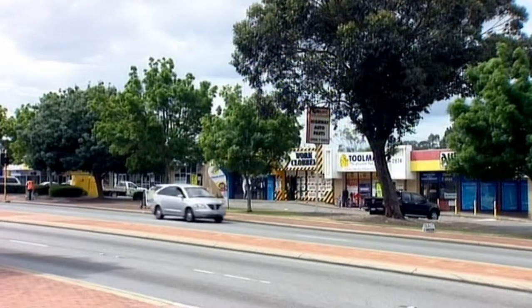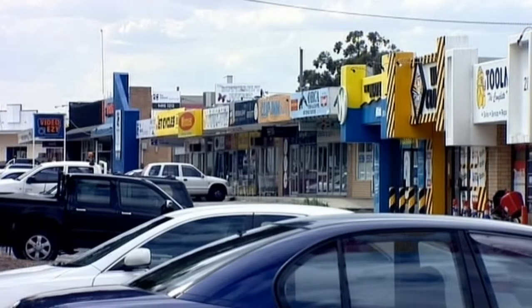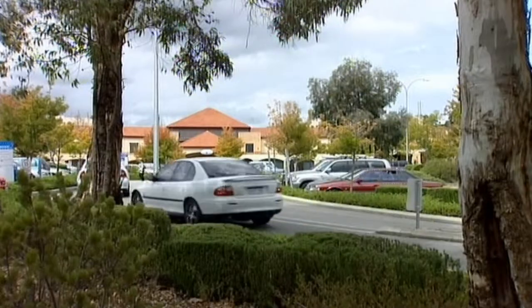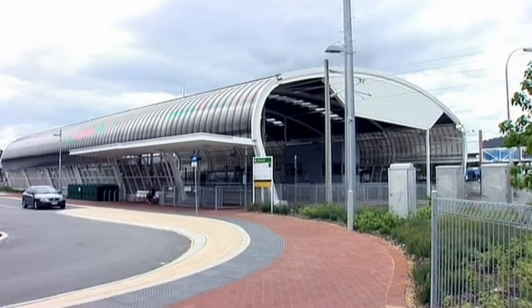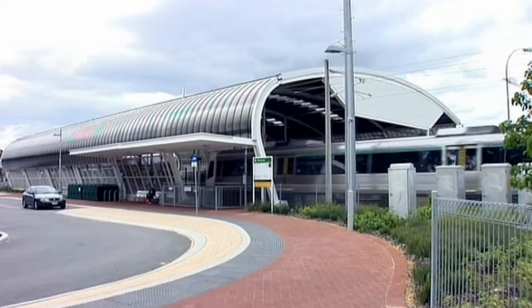There are many well established shopping centres close by. Westfield is just up the road, while Kelmscott and Armidale shopping centres are a short drive. Then there's the convenience of Seville Grove being close to Albany, South West and Brookton Highways, and there's plenty of free parking at Transperth's Park and Ride so residents can catch the train.